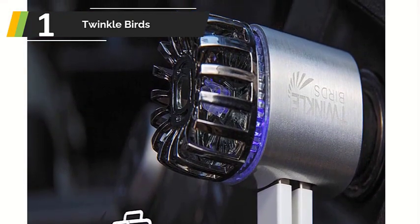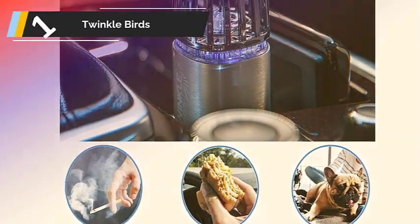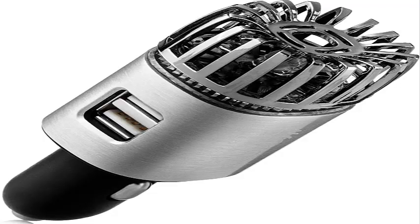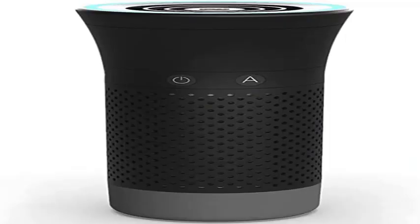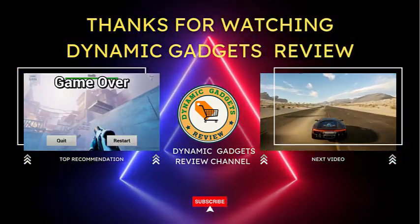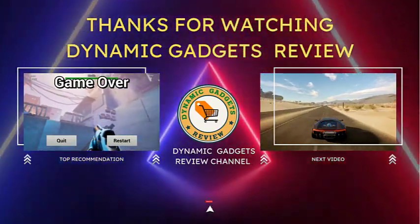Key features: plugs into 12-volt adapter, mutated chromium ion outlet, needle point ionization. What's in the box: Twinkle Birds purifier. As always, you will find all the links to the products discussed in this video in the description below. Thanks for watching. Please like and share this video, and don't forget to subscribe to our channel for future updates.